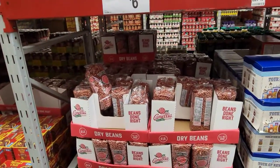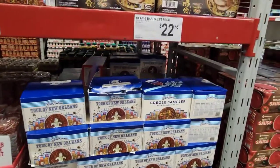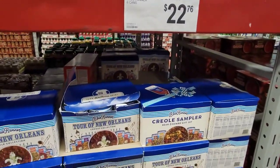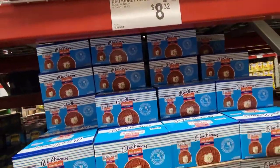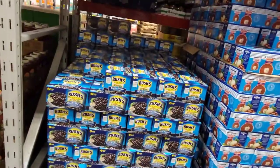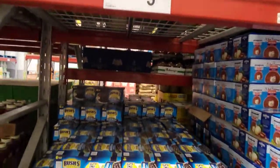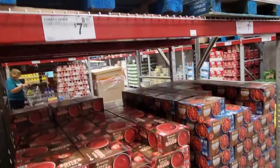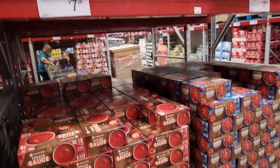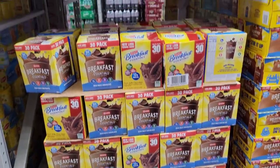Over here they got some beans — $6.84 for a four-pound bag. And over here they got the Creole sampler; those are pretty good. This is the Blue Runner beans — those are pretty good too, but you got to add salt and seasoning to make it your own. That's $5.98 for a six-pack of the black beans. Then over here they have the tomato sauce — $7.28 for a 12-pack. I did not get this today, but that's a good deal.